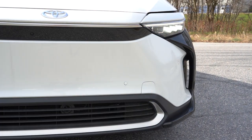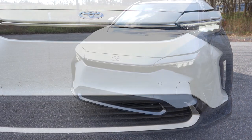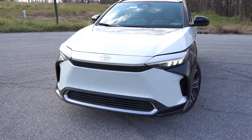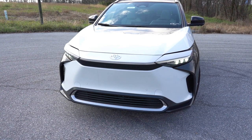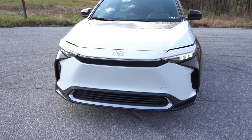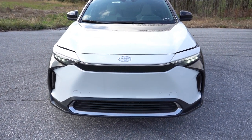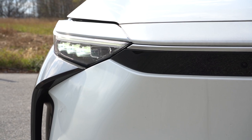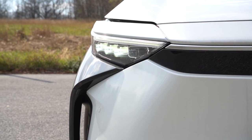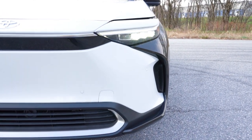Starting up front — you are not going to find a front grille, as it's not needed on electric vehicles. To the sides, bi-LED projector headlights come standard on the XLE with LED daytime running lights, an automatic feature, and automatic high beams — when it senses an oncoming vehicle it automatically dims to low beams and bounces back up once the vehicle is gone. If you go with the Limited you get multi-LED headlights, with multiple little LED projectors up front for added illumination.